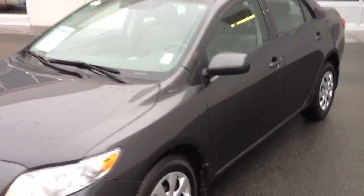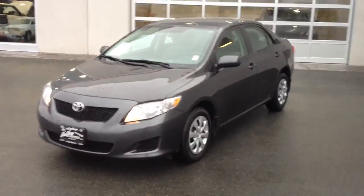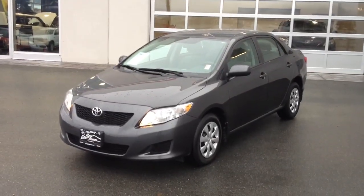If you'd like some additional information about this Corolla or maybe want to set up a test drive, please give us a call here at the dealership, or visit us at valleytoyota.ca where you can schedule a test drive, submit for a best price, or gather some more information about the car. We'll look forward to hearing from you.